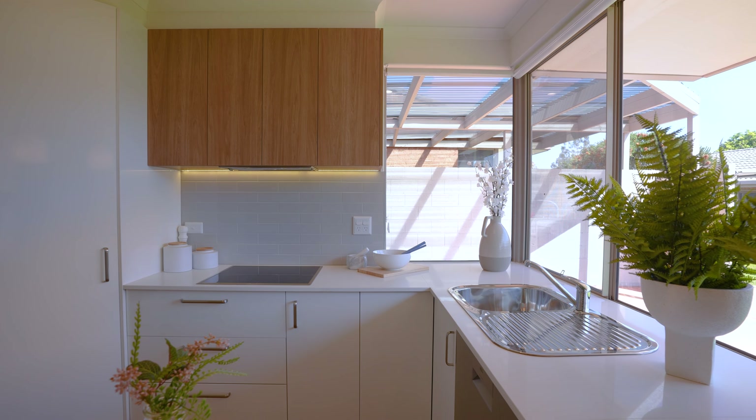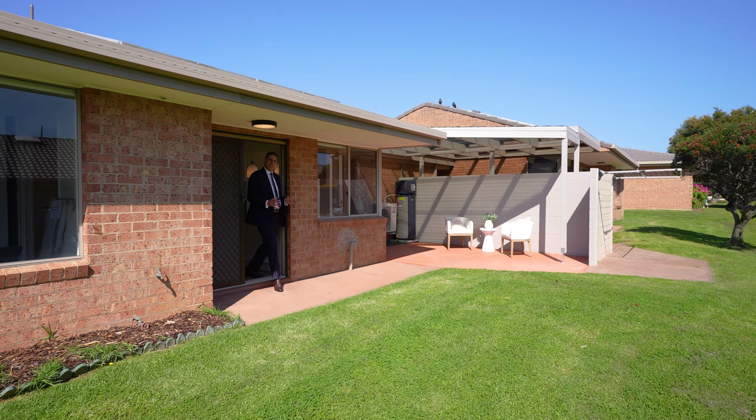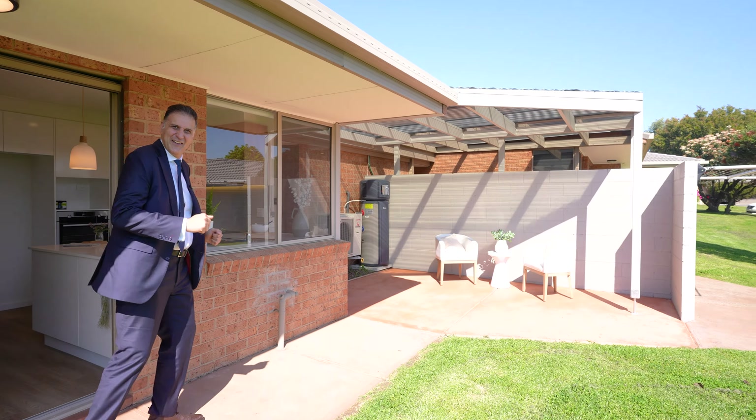Oven, dishwasher and secure car storage — your own garage. Enjoy affordable, independent retirement living with your own dedicated outdoor living area.